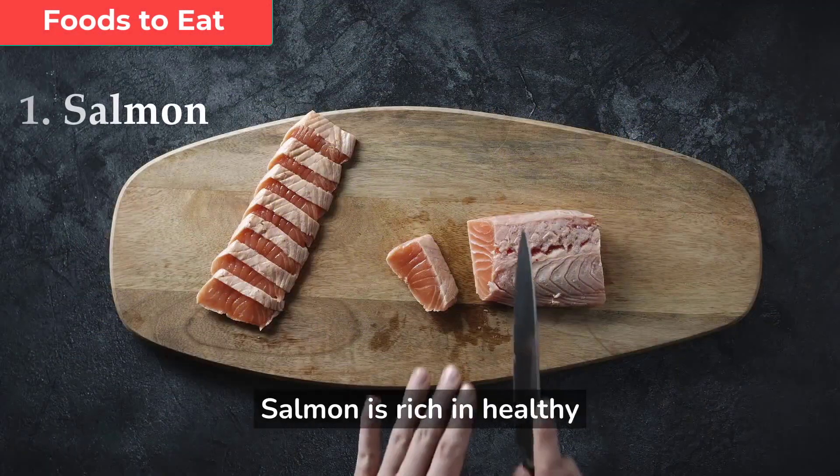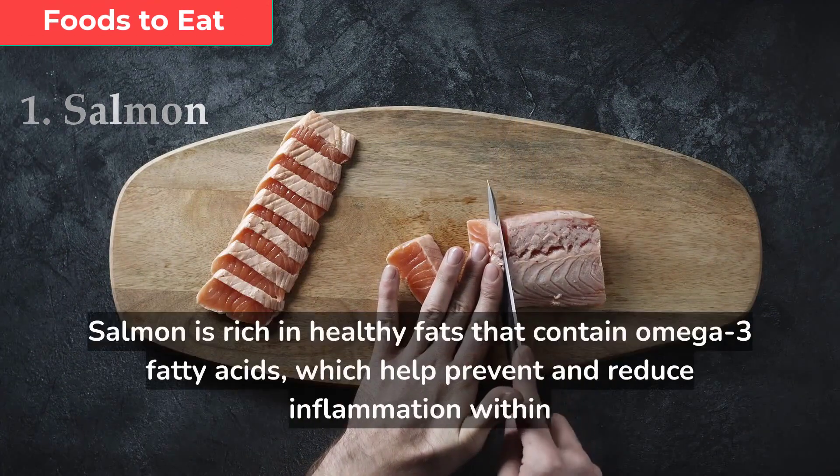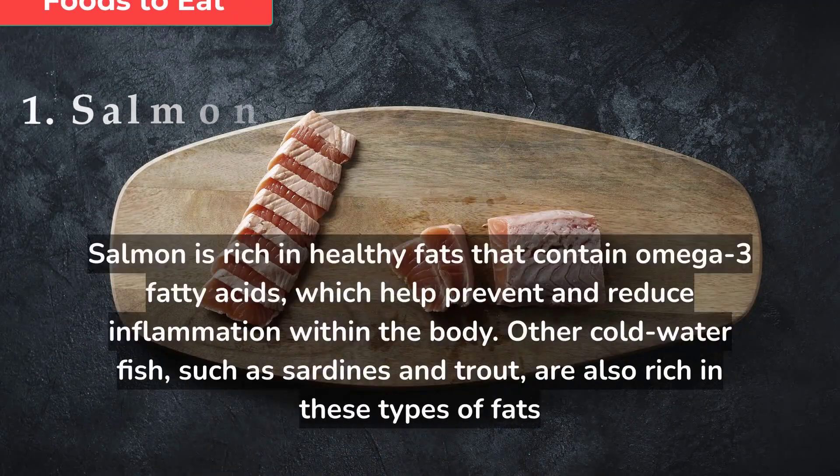Salmon is rich in healthy fats that contain omega-3 fatty acids, which help prevent and reduce inflammation within the body. Other cold-water fish, such as sardines and trout, are also rich in these types of fats.